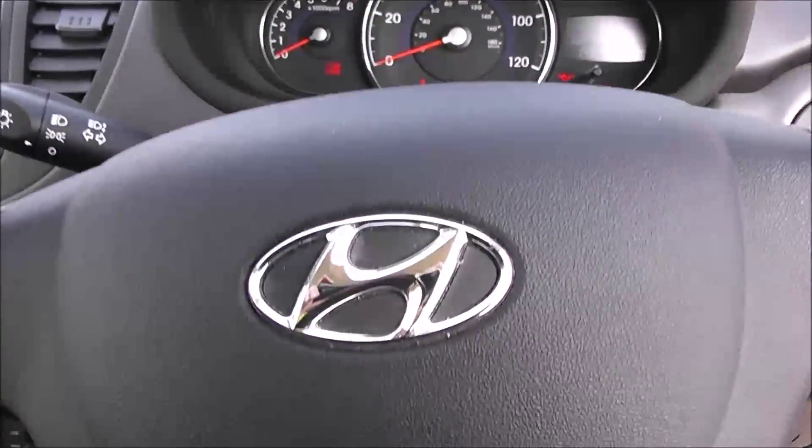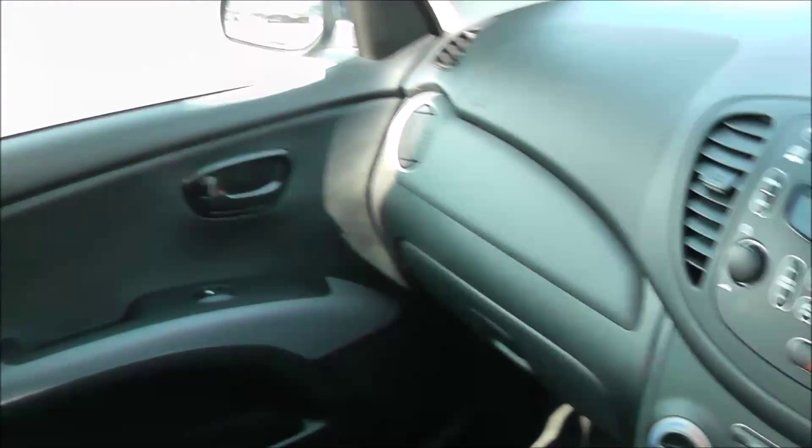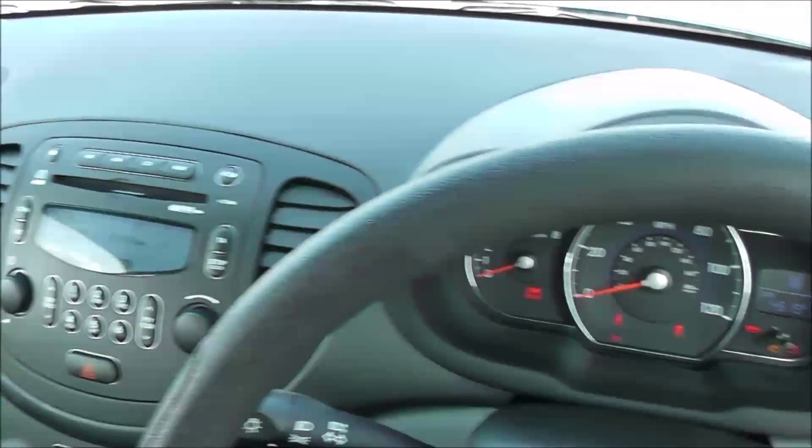Thank you for watching this vehicle today. A quick reminder, this vehicle will come with the remainder of the five-year Hyundai warranty. For more information on this vehicle, don't hesitate to click on the link in the video — this is additionally where you can book yourself a test drive. For all other inquiries, don't hesitate to come down to our showroom or phone one of our friendly sales team. We'll be glad to help you out with any inquiries you have on this vehicle.